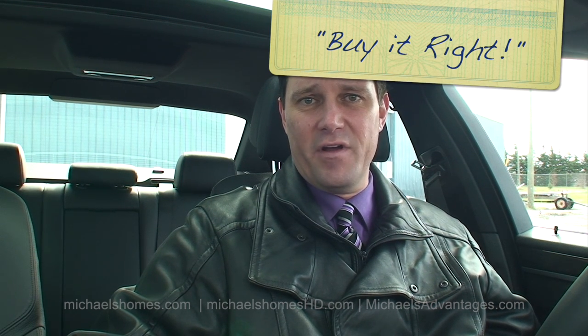Thank you very much for watching. That was 601 Reed here in Summerside. Make sure to subscribe to my YouTube channel, join my weekly newsletter at michaelshomes.com, and you may also follow me on Twitter, Facebook, LinkedIn, Google Plus, or the many others. Have a great day and remember to buy it right.